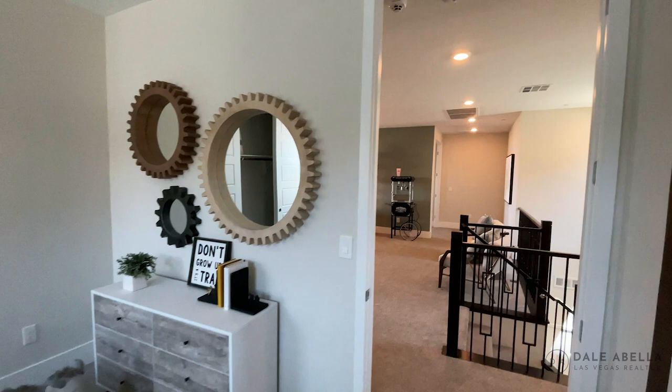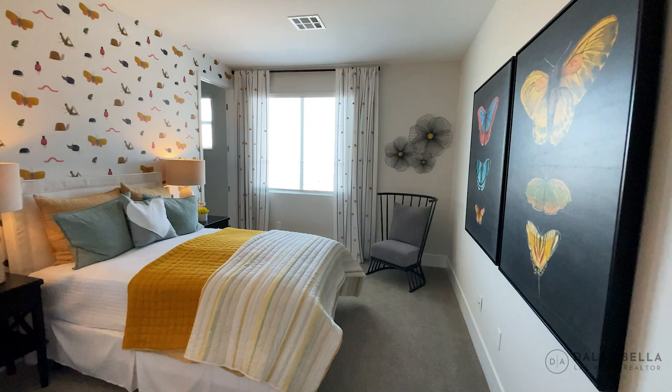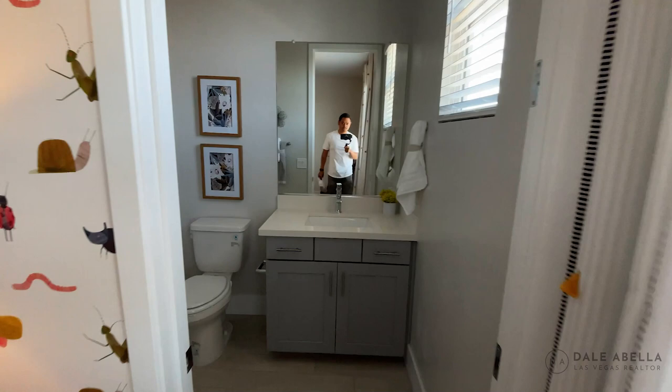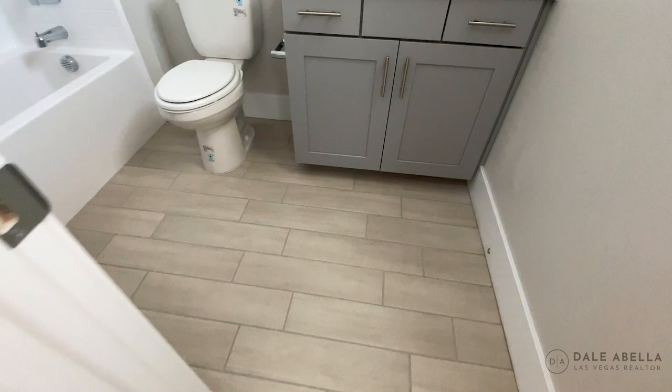Check out this third bedroom — nice, feels good. I think that one's going to have its own full bath. Check it out — you've got a zone shower, shower-tub combo. All of that is included. As far as the flooring, I'll have to double check if that's upgraded or standard — feel free to reach out and I can definitely find that information for you.